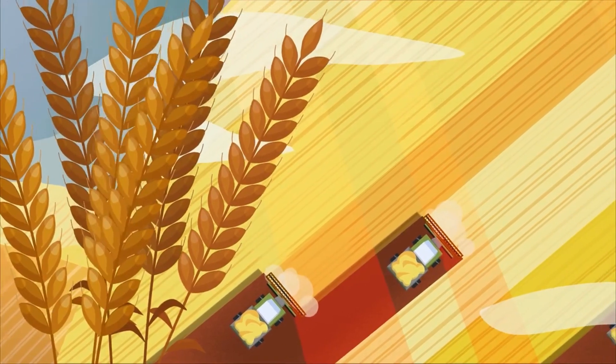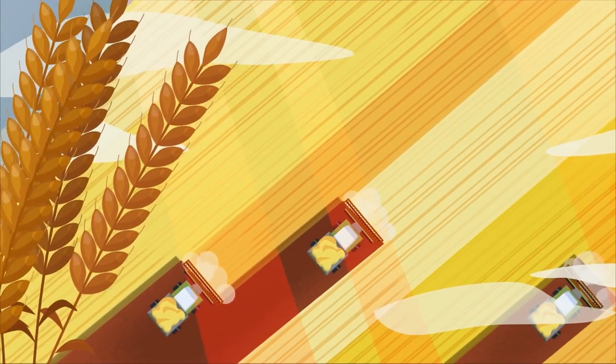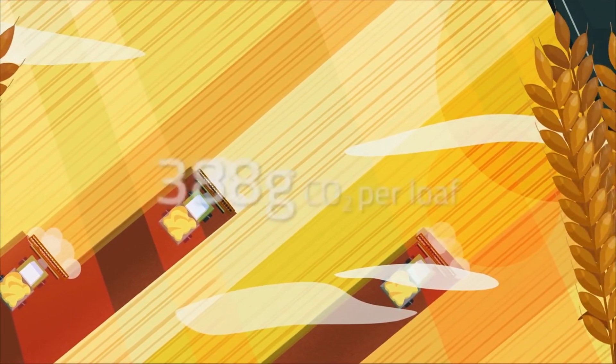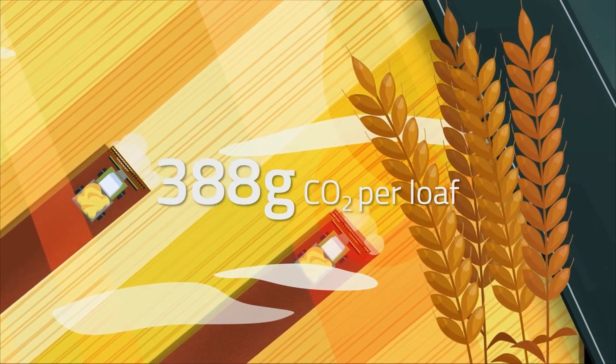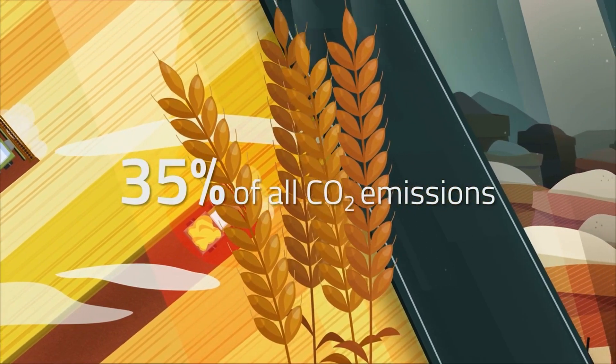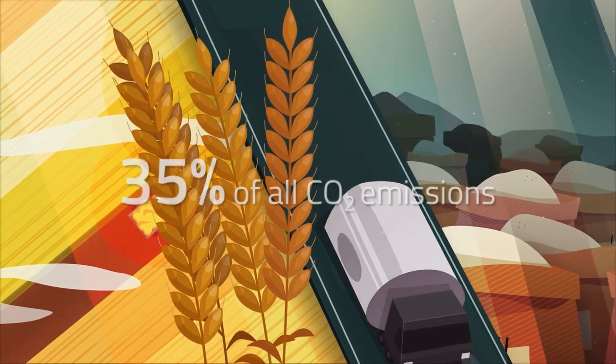Huge amounts of resources such as fertilizers, fuels, machinery and transport are required to cultivate this volume of wheat, producing 388 grams of CO2 per loaf. That equates to 35% of all CO2 emissions produced during the entire bread making process.